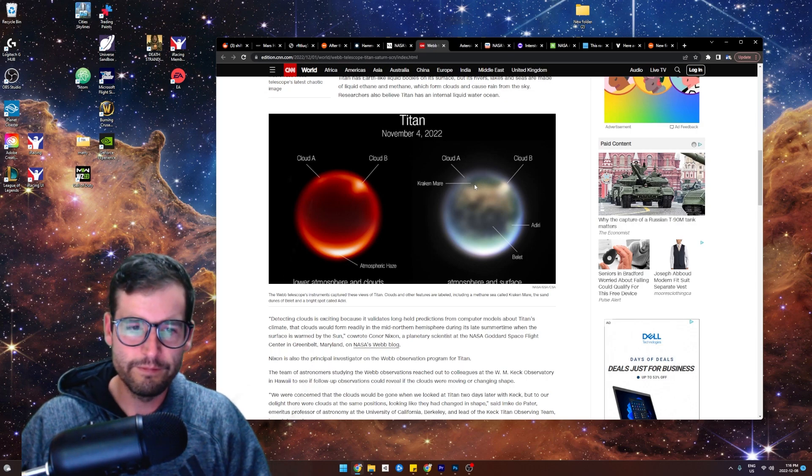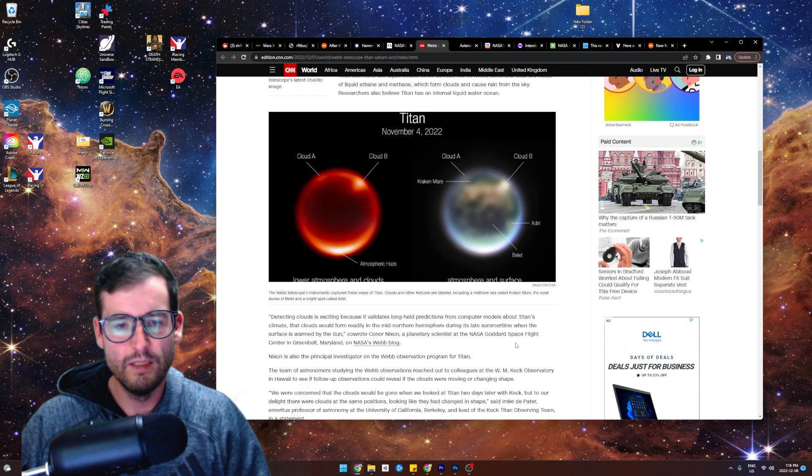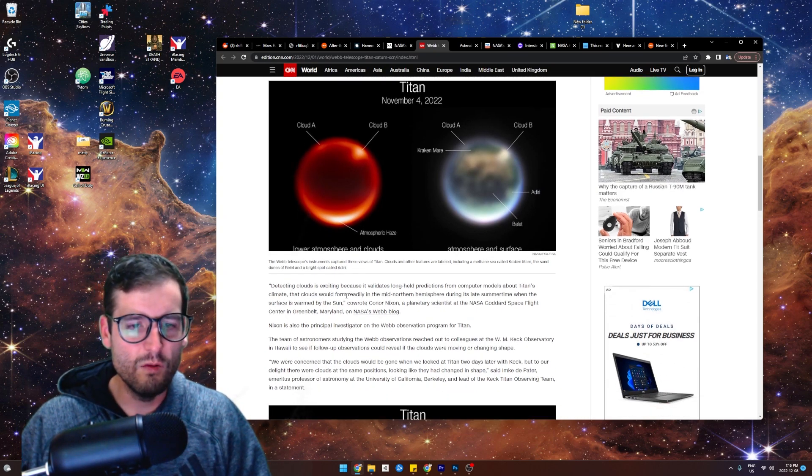Up here is the methane sea, and the sand dunes — sand dunes of Balet. So the blue is like the sand and that's like the ocean. And there's a bright spot called Adiri. Detecting clouds is exciting because it validates long-held predictions from computer models — that clouds would form readily in the mid-northern hemisphere during late summertime when the surface is warmed by the sun.